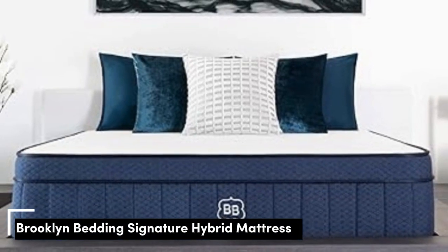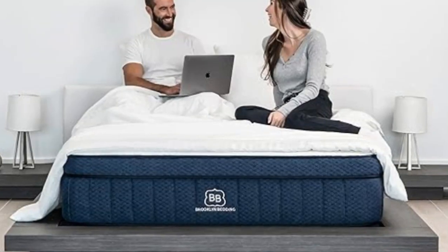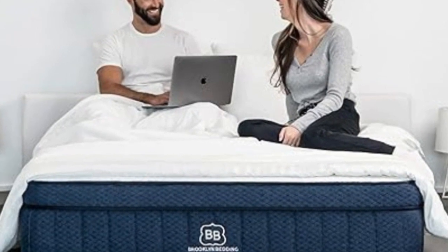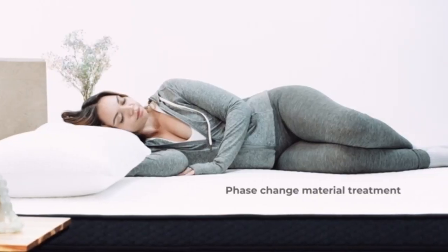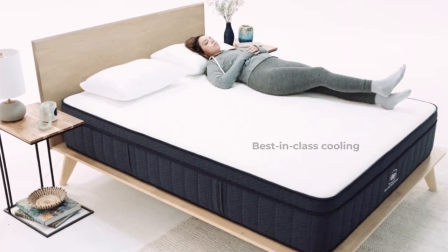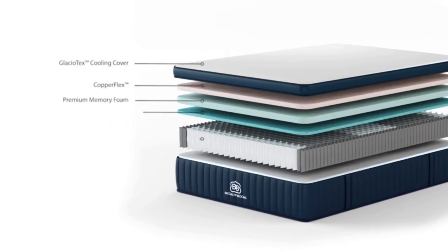Number 1. Who it's best for: people who frequently lose sleep due to their partner's movements, those who normally find hybrid mattresses too firm, and shoppers with limited budgets. Highlights: available in three firmness levels, above-average motion isolation and pressure relief, optional pillow top adds cushioning and cooling. High-quality mattresses often carry steep sticker prices, but this isn't always the case. The Brooklyn Bedding Signature Hybrid is a prime example — thoughtful construction and premium materials make it a standout, and three firmness levels make it suitable for a wide range of body types and sleep positions, with a sticker price well below average for a hybrid model.